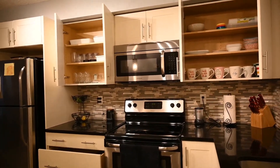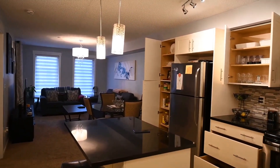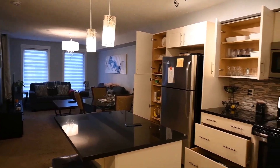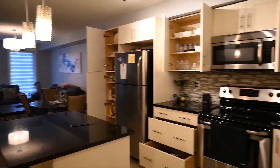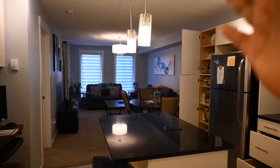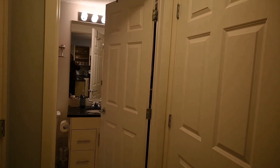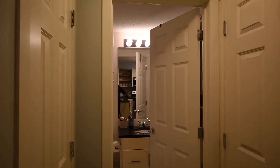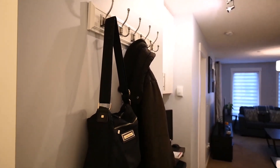Once you enter this little place, you will notice that it's an open style. Majority of the homes here are open style, so you're in the kitchen, you're in the dining, and you're in the living space all at once. On the right here you will see this little kitchen, right ahead is the living space, and on the left you will see the bathroom, the washer and dryer, and a closet. Once you come in, you hang your jacket and bag right there.